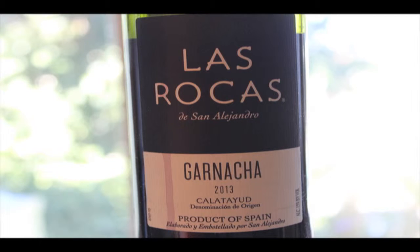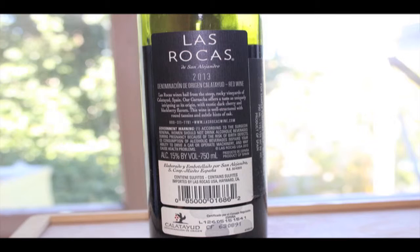You'll see a carnacha 2013 vintage from the DO called Calatayud, and 15% ABV. Here's the back panel for your inspection. You'll see on the bottom the Calatayud DO stamp, and again 15% ABV.